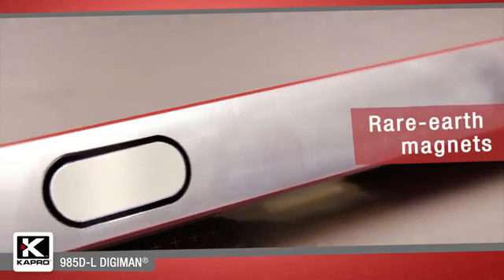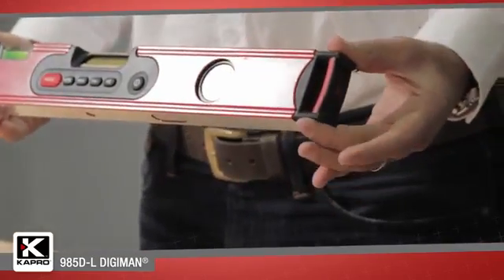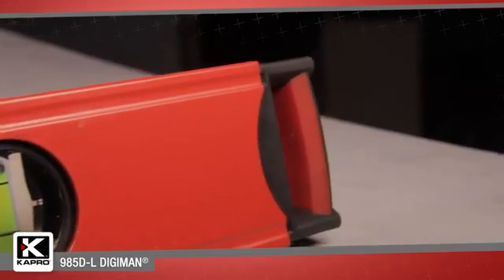The rare earth magnets provide a strong grip to metal surfaces, allowing hands-free measuring. The 985DL is also equipped with shock-proof end caps to protect the level from knocks and falls.